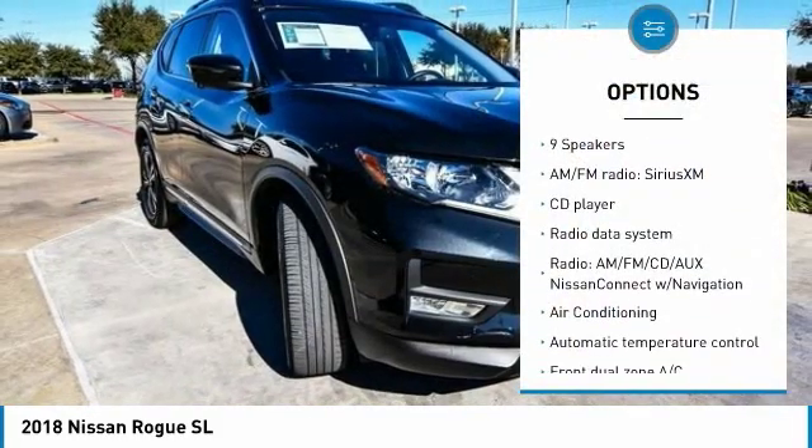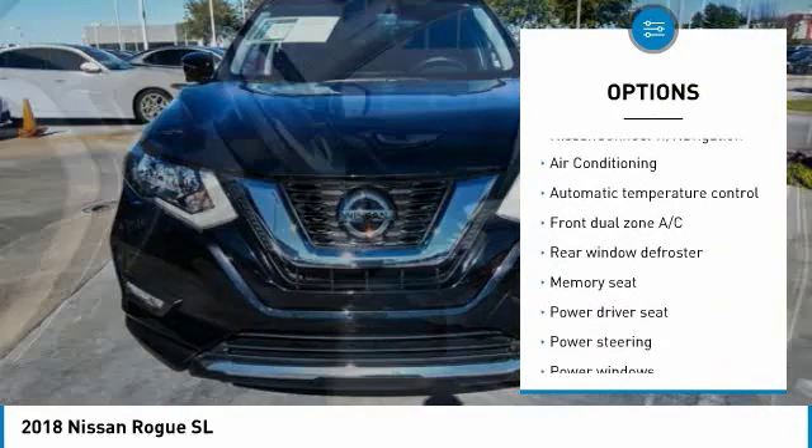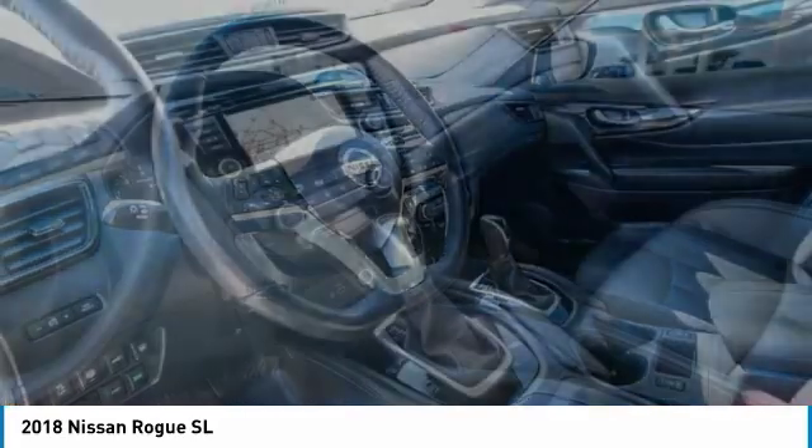Traction control, power liftgate, navigation system, dual airbags, air conditioning, power steering, alloy wheels, four-wheel disc brakes, center armrest, power windows.